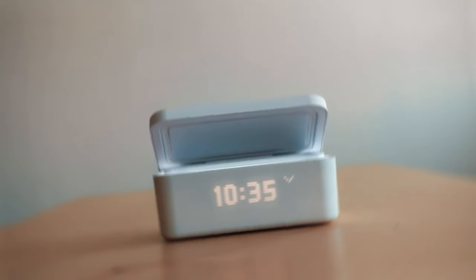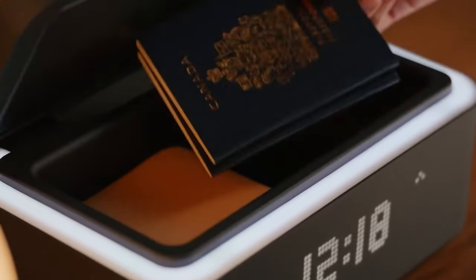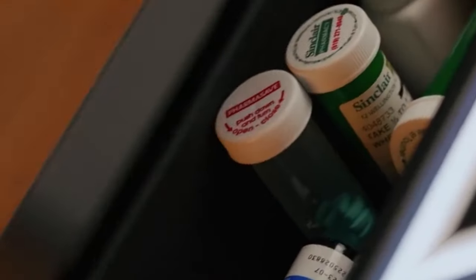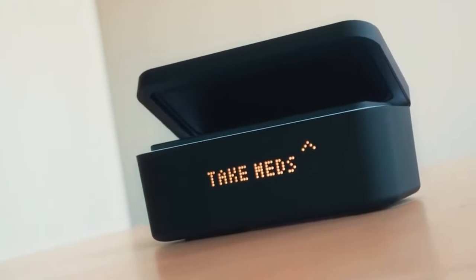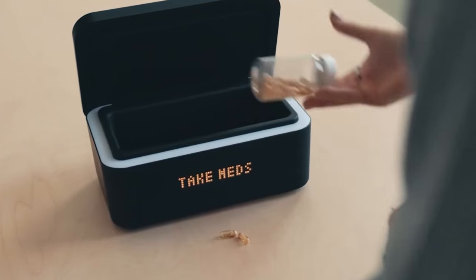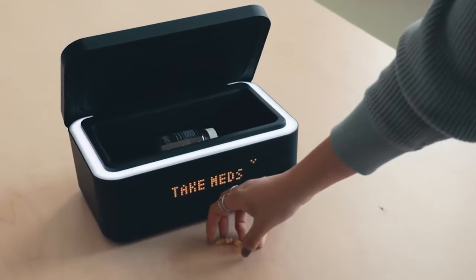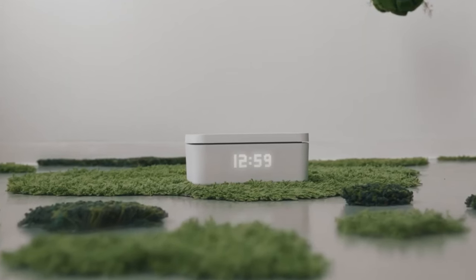Moving towards smart living, KEEP introduces a smart medicine cabinet — a Wi-Fi and Bluetooth-enabled cabinet that sends notifications to your smartphone to remind you to take your medication. Equipped with a touch lid and the ability to be locked with your smartphone for privacy, this cabinet ensures the security of your medicines. The price for these smart medicine cabinets is $299.